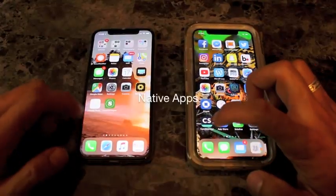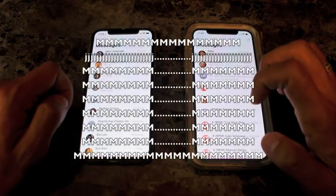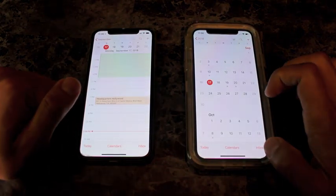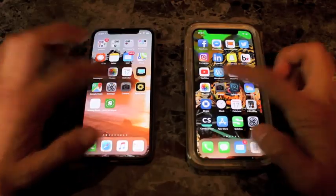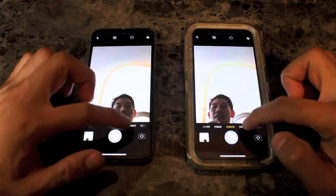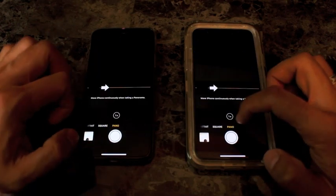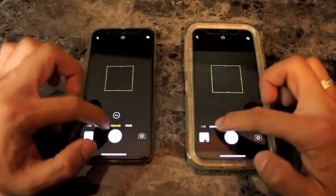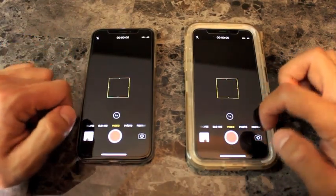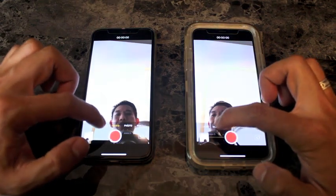Let's start with the native apps. Starting with Phone, Messages, Calendar, Camera. Hey, take a photo — Portrait, Square, Pano. It's pretty fast so far. Video. iOS 12 keeps winning.